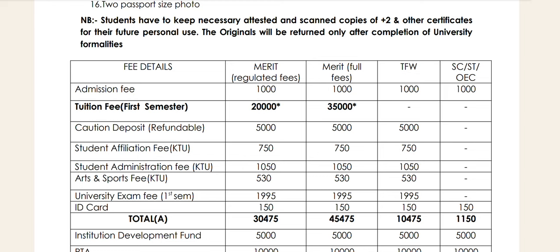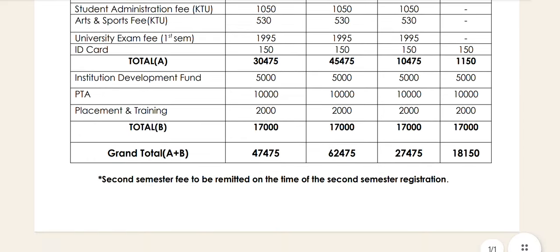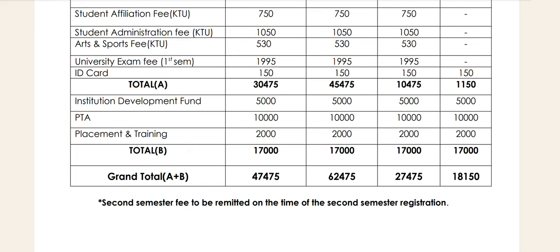That is the management seat. If you have a full fee and a regular fee, we will do SEM registration at the same time. Then we will pay 50,000 for admission. We will pay for SEM registration. The admission fees include institution development fees, PTA, placement and training.